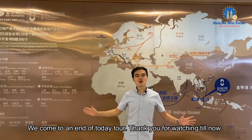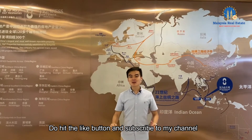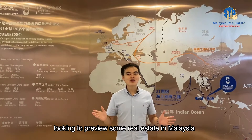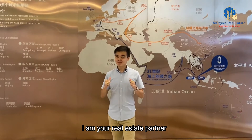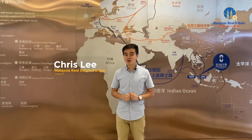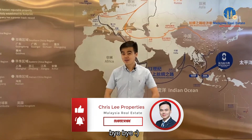Welcome to the end of today's tour. Thank you for watching till now. Do hit the like button and subscribe to my channel for more Malaysia real estate tours. If you're stuck in your own country but looking to preview some real estate in Malaysia, I'm your real estate partner — do contact me and I'll help you preview. That's it for today, and I'll see you in the next one. Bye-bye!